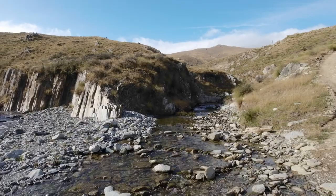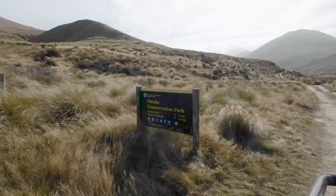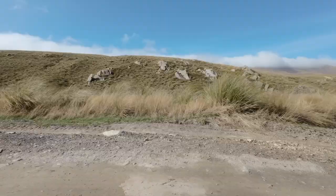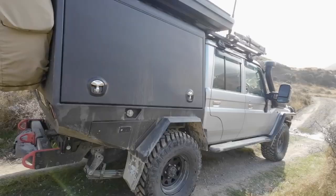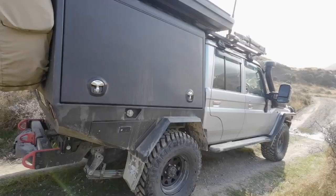Generally this is a solid grade 3 track with the fording of Timber Creek being only around one to one and a half feet deep and fairly straightforward. Though the track is not possible in heavy rain and heavy snow melt when Timber Creek is running high and unfordable.